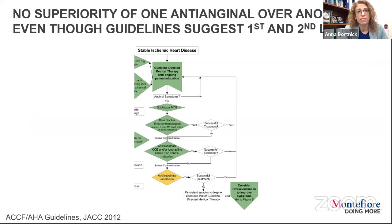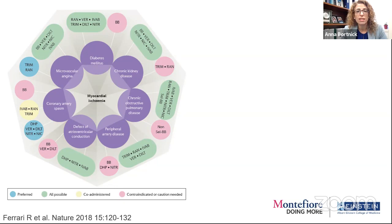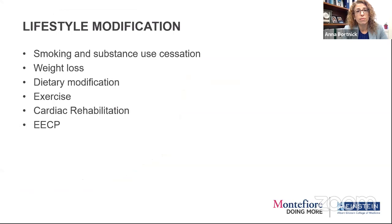Medical therapy that prevents cardiovascular events doesn't necessarily alleviate symptoms, and symptomatic therapy doesn't necessarily improve prognosis. There's actually no superiority of one anti-anginal over another, even though guidelines provide formulaic pathways — done differently in Europe and the US with different agents. A diamond diagram from an expert consensus attempts to individualize patients, treating angina based on different comorbidities and type of ischemia, with some agents more preferred and others contraindicated. We need to tailor the anti-anginals to the patient and perhaps bigger trials to investigate newer modalities.